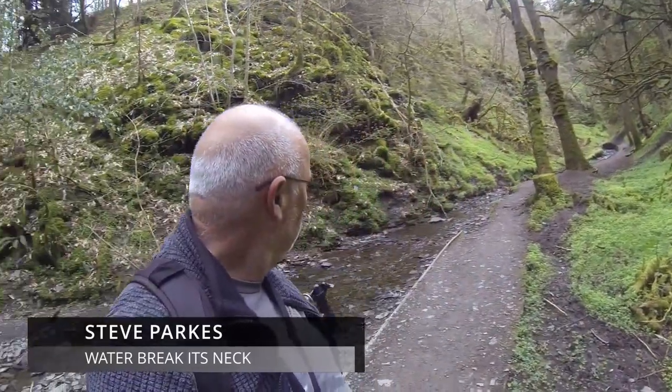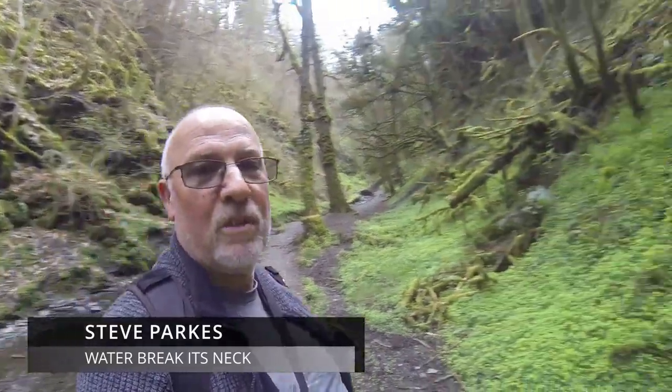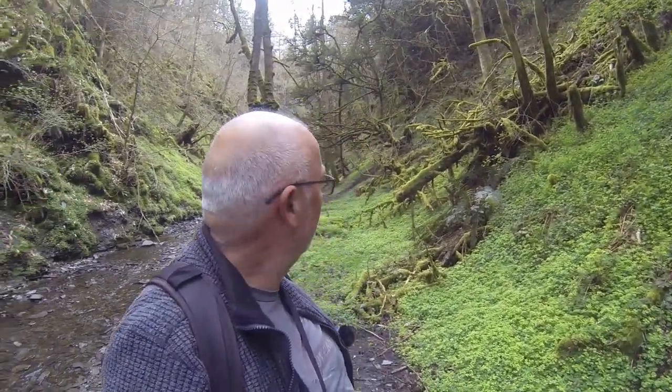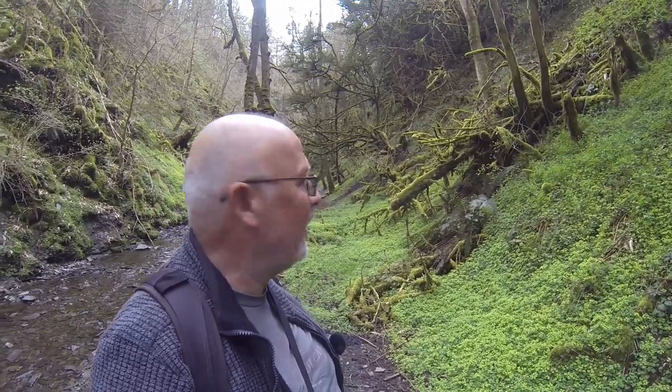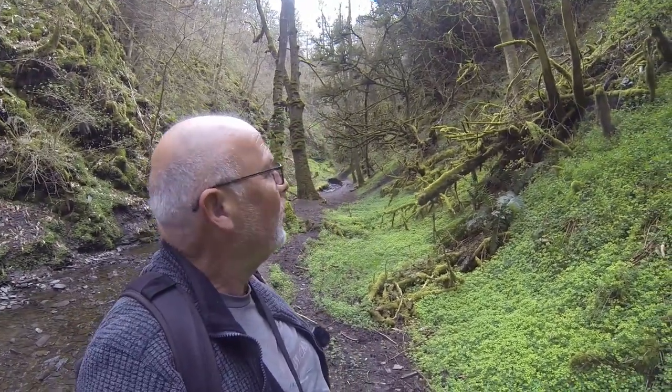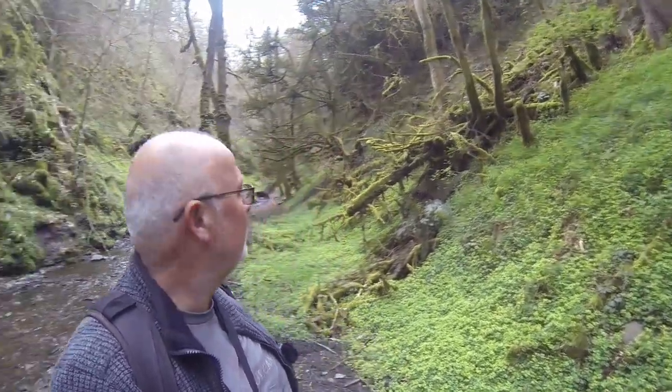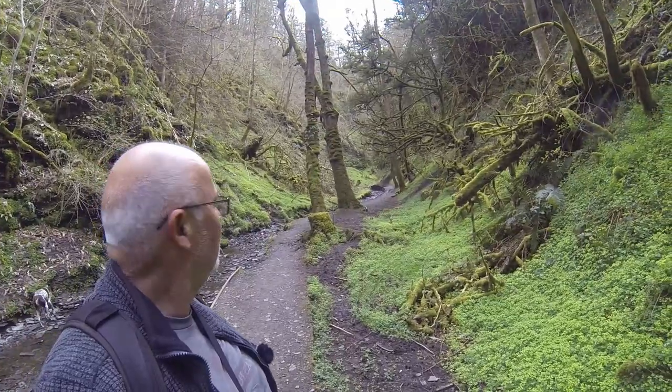The reason I've come out to Waterbreaker's Neck — even if there's no water coming over the waterfall, which, looking at the river, there's not much — is this: moss-covered trees and green. It's a sea of green absolutely everywhere. It looks beautiful. Stunning.